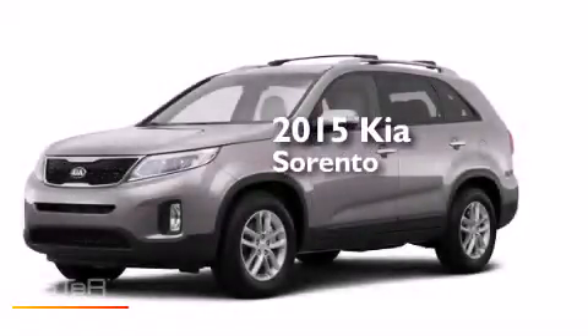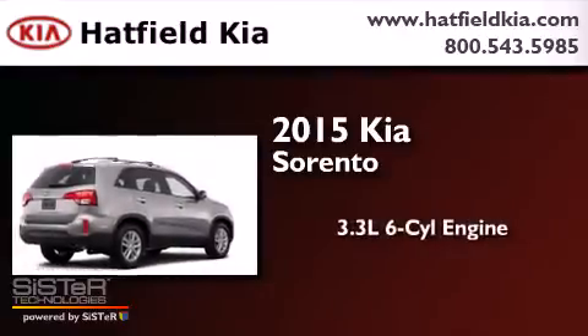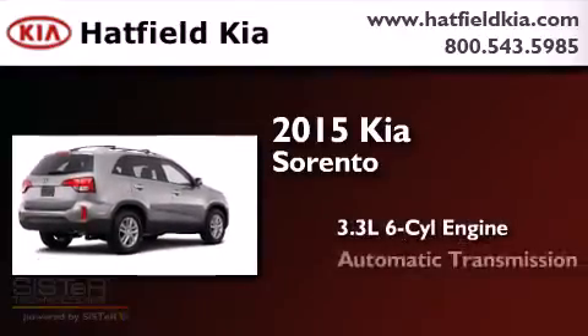This is a brand new 2015 Kia Sorento. It has a 3.3-liter six-cylinder engine and an automatic transmission.